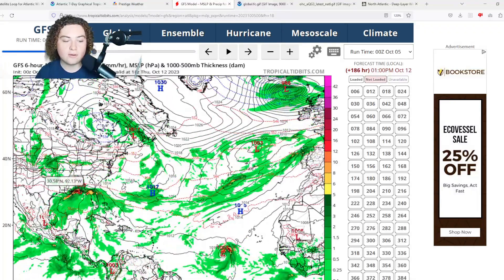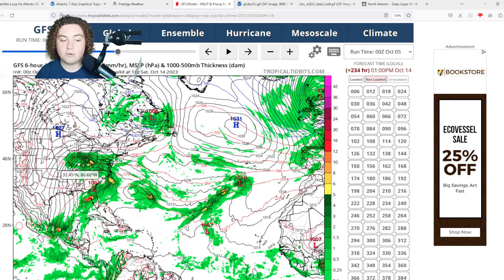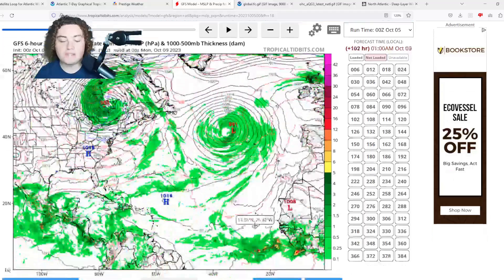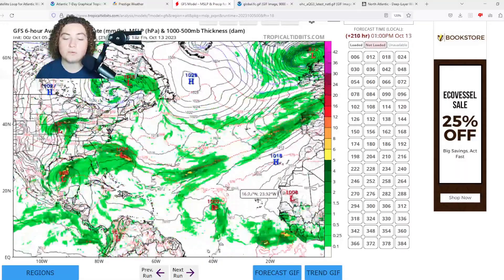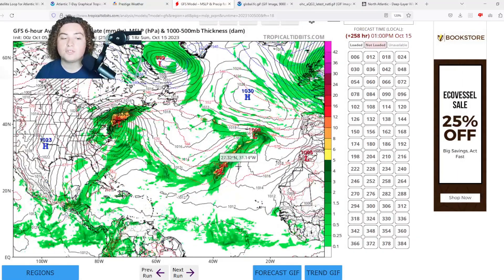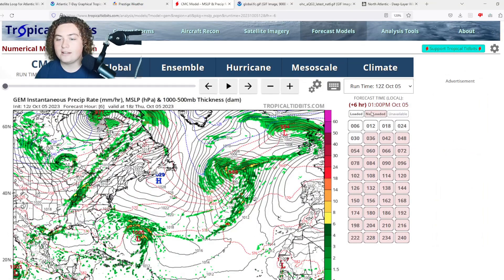The GFS, starting about seven to eight days out, has a low-pressure system developing in the Gulf of Mexico — potentially tropical — making an approach toward Florida as a 999 millibar system, bringing heavy rainfall and potentially strong winds. Meanwhile, the GFS also has the area of interest in the main development region expected to briefly strengthen to a tropical storm and then move out to sea as a trough interacts with it.